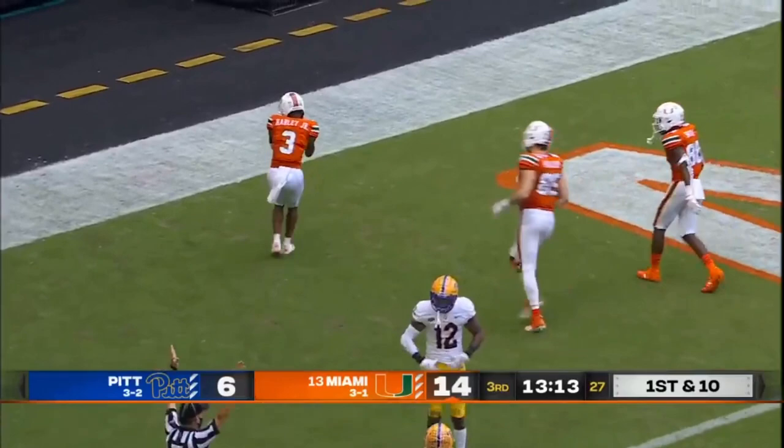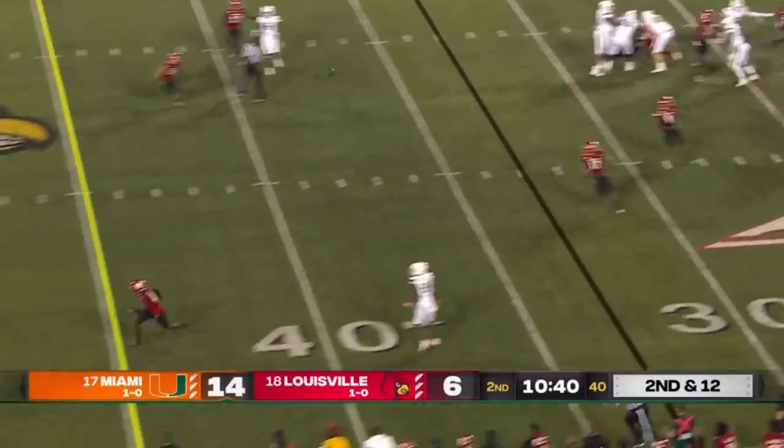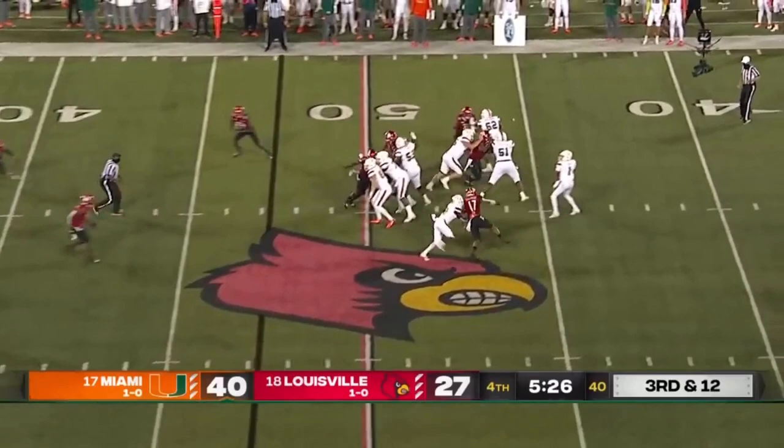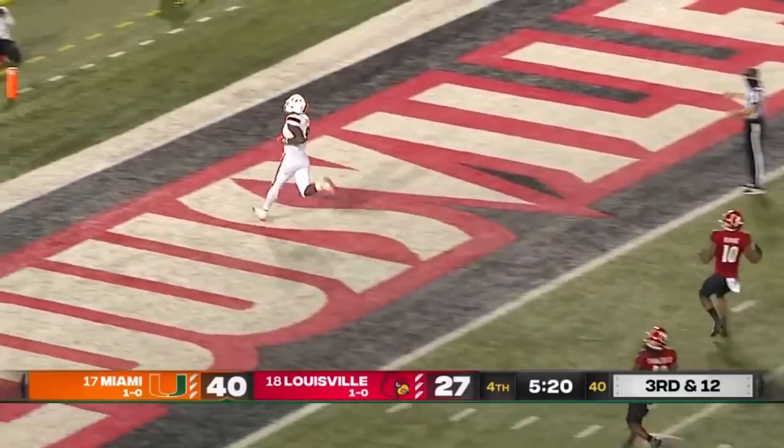It worked out. After a two-yard loss they play quickly, and there's a beautiful throw and catch made down in Louisville territory — Harley. King fires down the middle of the field, and wide open is Brevin Jordan — another coverage bust — and a hat-trick touchdown.